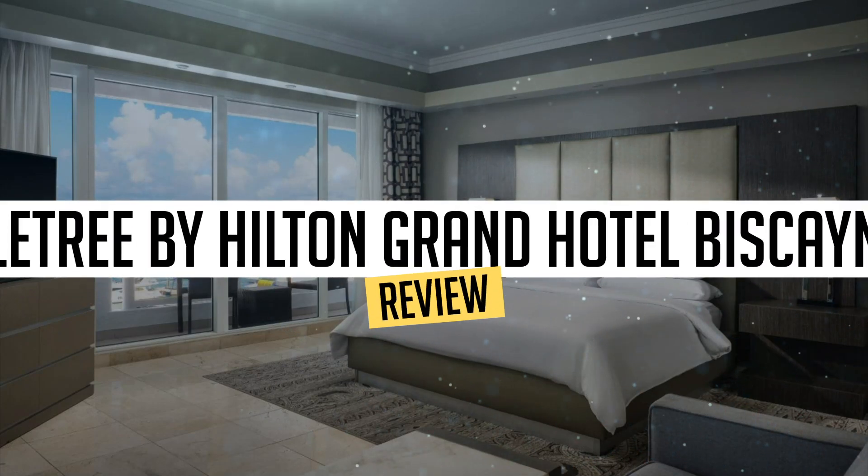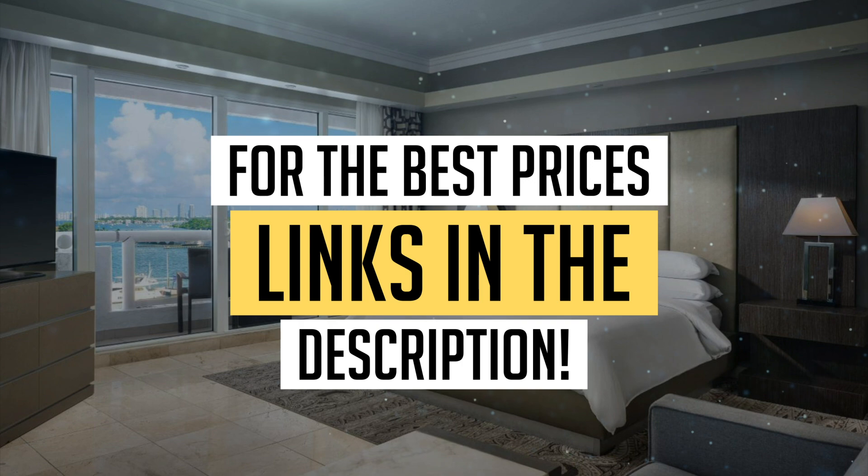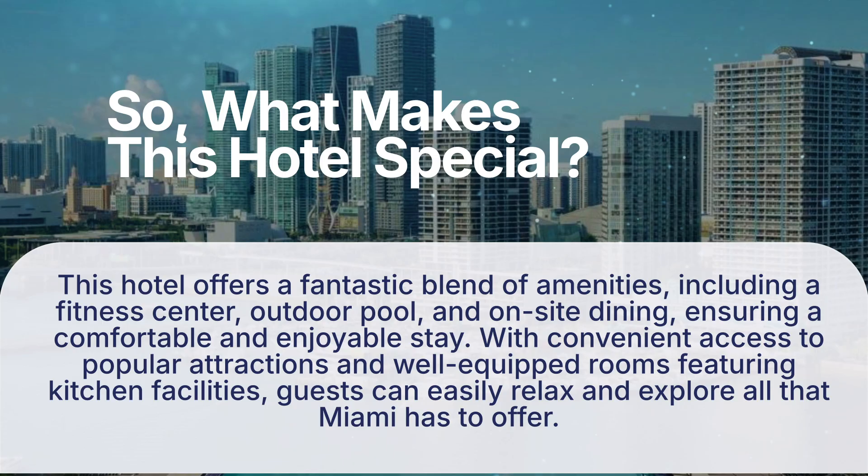Today, we're diving deep into a review of Doubletree by Hilton Grand Hotel Biscayne Bay, located in Miami. Let's find out if you should stay there. To book this hotel at the best prices, check out the links in the description below.